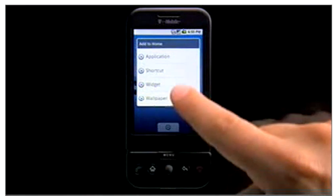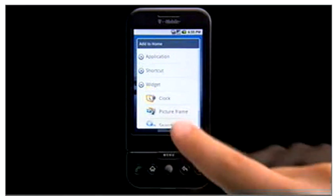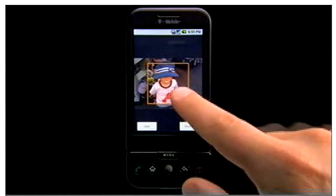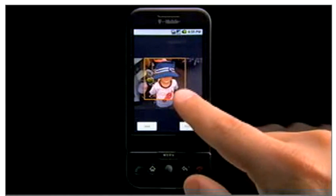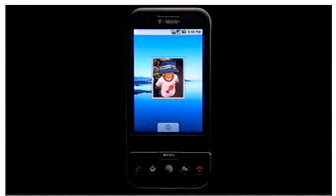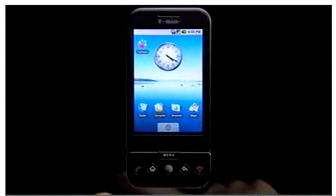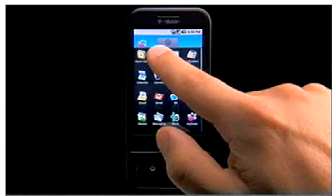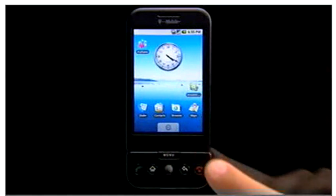You can also long press to open up options and features that launch with a tap. Got a favorite picture of someone you love? Frame it and drop it right to your home screen. In fact, you can drag and drop any application just like that.